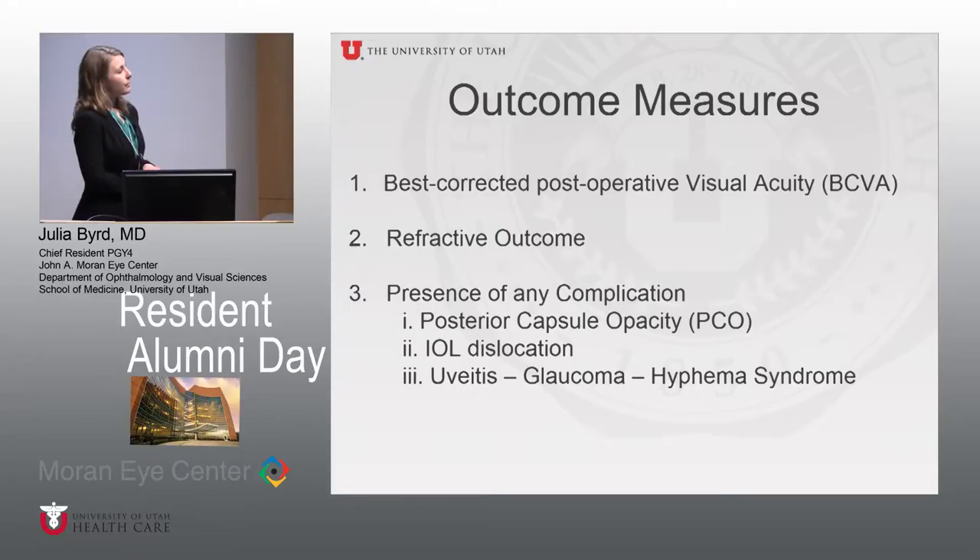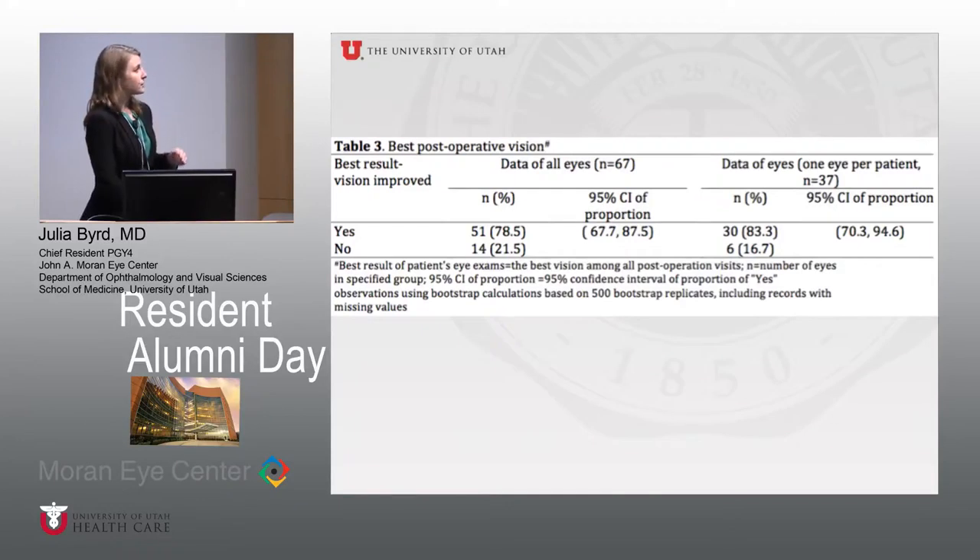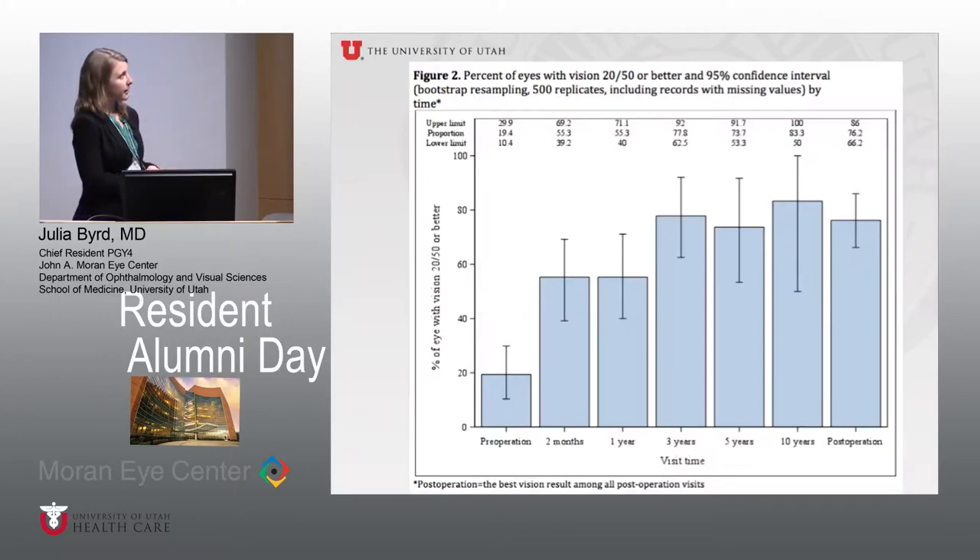Our outcome measures were best corrected post-operative visual acuity, refractive outcome, and presence of any complication. Analysis of best post-operative vision showed statistically significant improvement when all eyes were analyzed and when either eye of a patient was randomized to the analysis. We also looked specifically at visual acuity of 20/50 or better, finding statistical significance at each follow-up time period evaluated: two months, one year, three years, five years, and ten years.